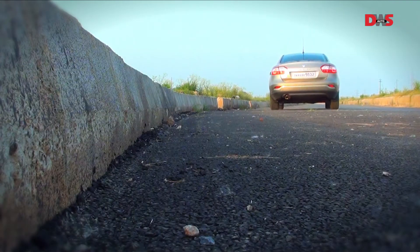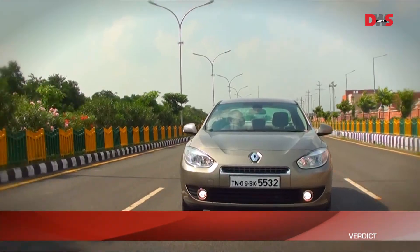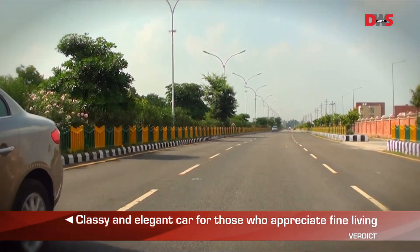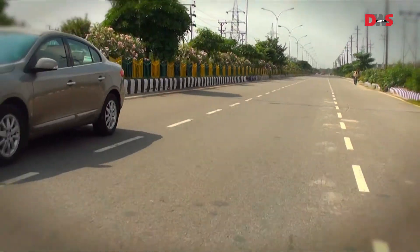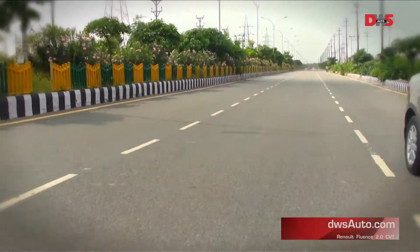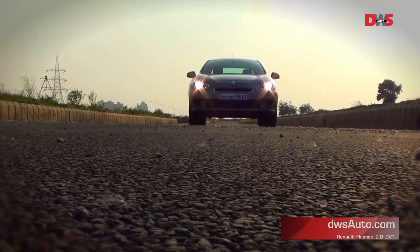The Fluence petrol will appeal to buyers who are looking for plenty of space and a comfortable ride. It's not a car that you would buy if you were looking for mileage or performance, but it certainly has plenty of class. It's a car that will appeal more as a lifestyle choice for those who appreciate the finer points of life.